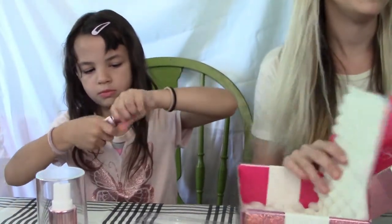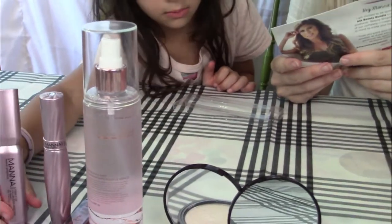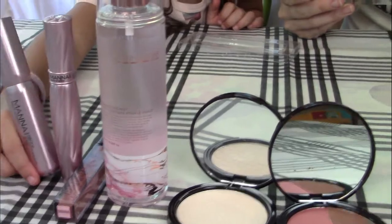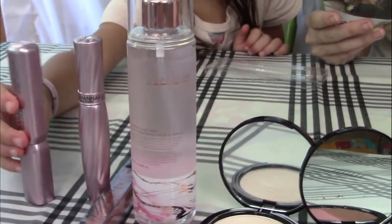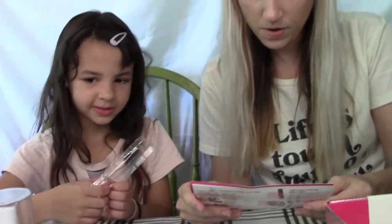So we have the Hydration Happy Face Mist, the Perfecting Powder, the Luxe Lash Serum, the Turn It Up Mascara, the Long Wear Powder, and the Lip Priming Gloss Stain. That's everything that this box came with.